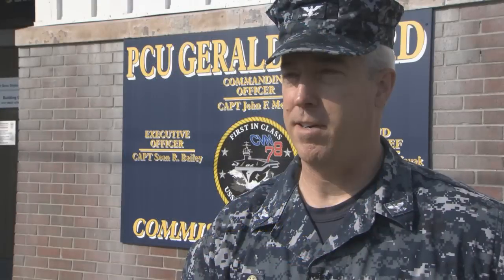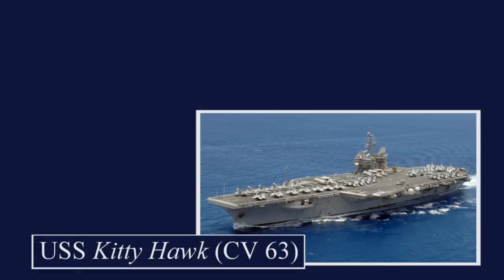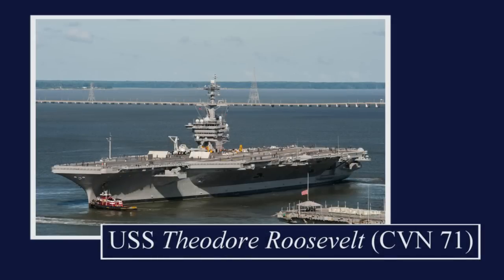I've had the pleasure to serve on a lot of carriers. I was most recently the executive officer on Harry S. Truman. Before that I served on the conventional carriers Kitty Hawk and Constellation. But my first deployment and first carrier that I was ever on was the Theodore Roosevelt. I did that back as a junior officer for Desert Storm.